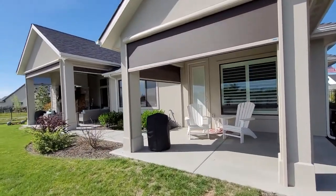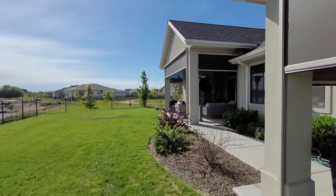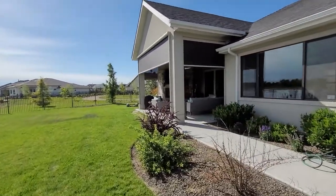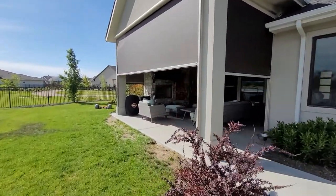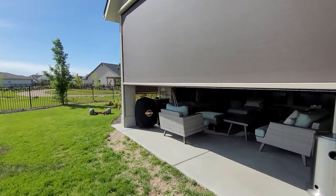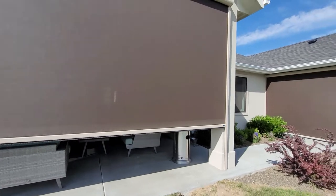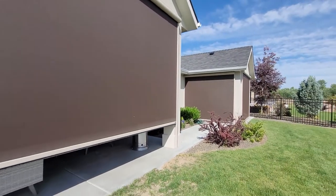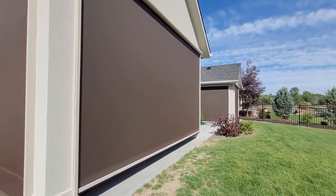Solar shades are essentially commercial grade motorized roller shades that sit in a valance, usually drilled into the beam of the patio. However, they can be placed in other locations as well. These shades sit in tracks so they do not hang loose and flop around. They have a manufacturer's limited lifetime warranty and can withstand winds of up to 20 miles per hour. If the winds exceed that velocity, we always encourage customers to roll them up because at that point they act like sails.